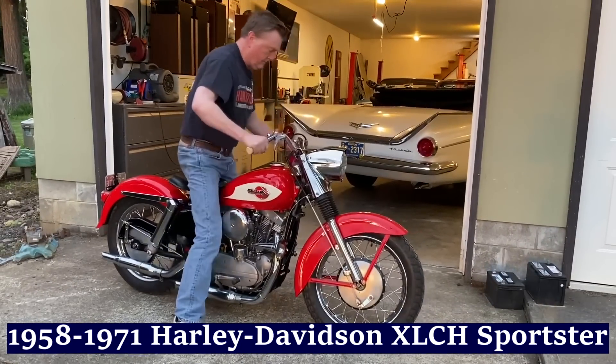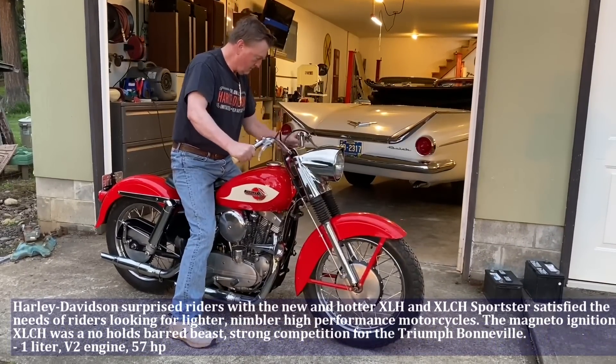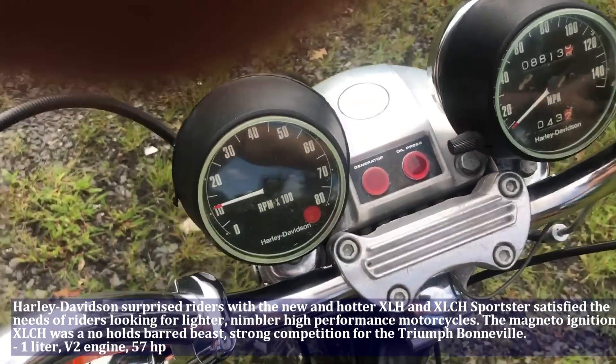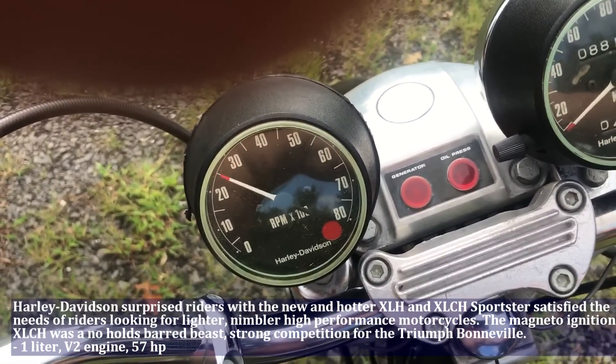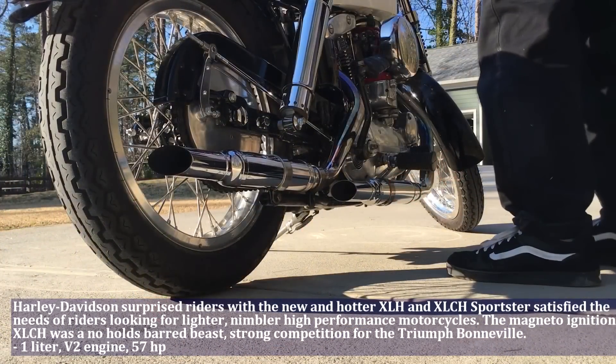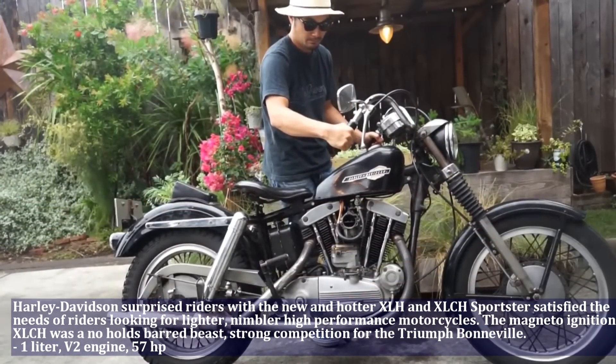Harley-Davidson surprised riders with the new and hotter XLCH Sportster, satisfying the needs of riders looking for lighter, nimbler high-performance motorcycles. The Harley-Davidson Sportster had a 1.0 liter engine, V2, and produced 57 HP.